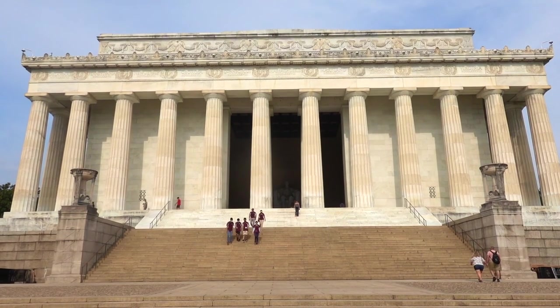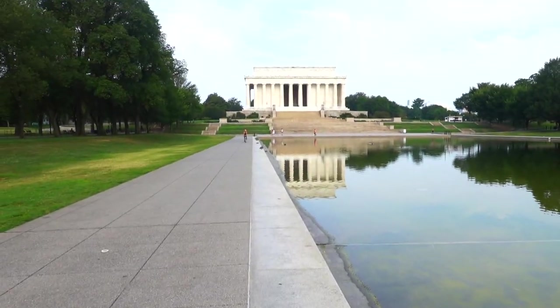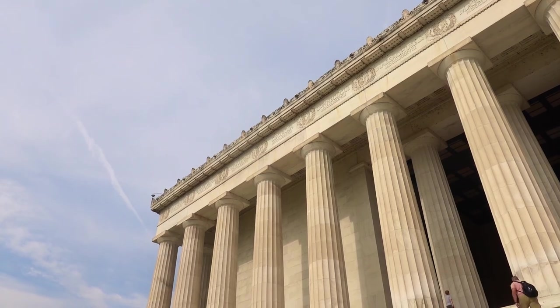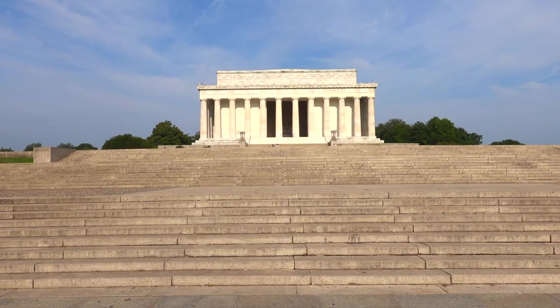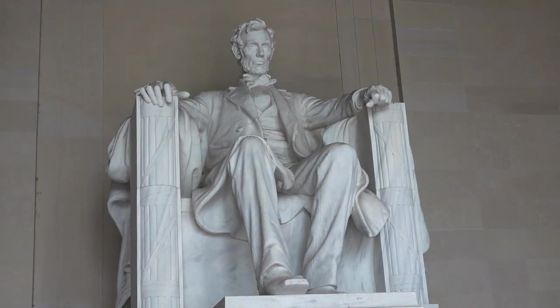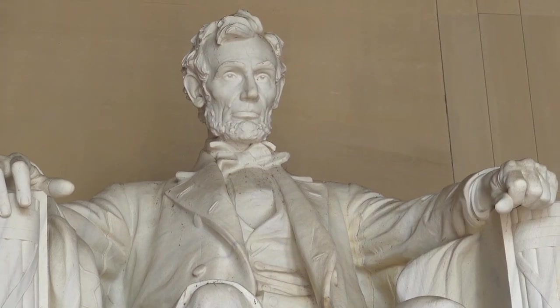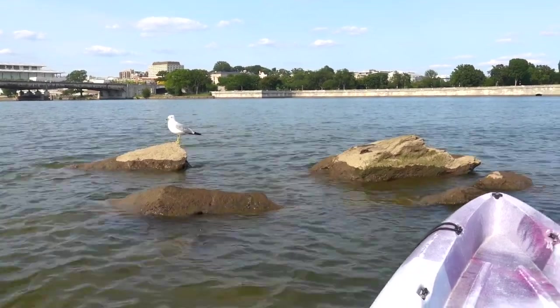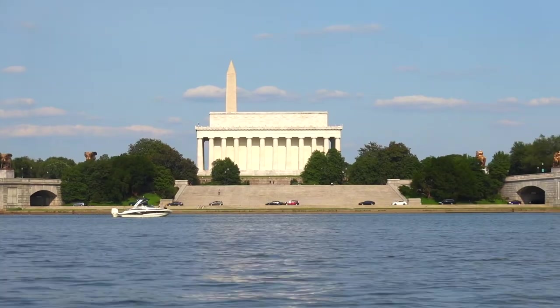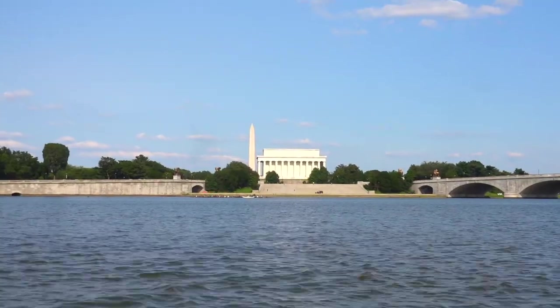Also in the view there is the Lincoln Memorial, named after the 16th President of the US, Abraham Lincoln. When you actually visit the Lincoln Memorial, the statue of the man himself is quite overwhelming as he towers above you. The Lincoln Memorial is of course where Martin Luther King Jr. gave his very famous 'I Have a Dream' speech.